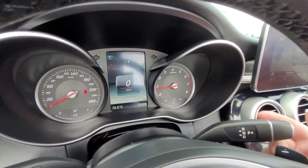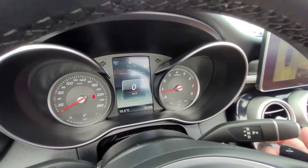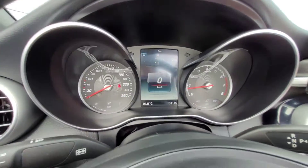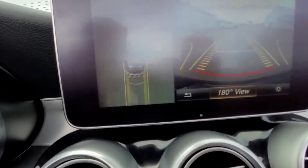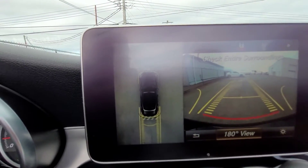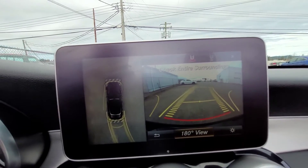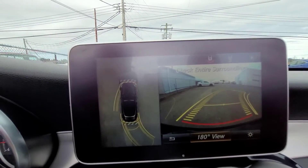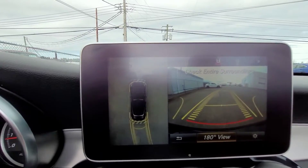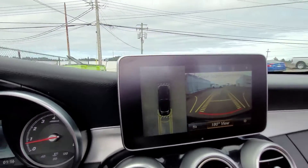To shift, you push into park, pull down to put it into drive, and push up to put it into reverse — super easy to use. Once you get into reverse, you also have this handy backup camera with a 360 aerial view on the left and the full-angle backup camera view. When you turn the wheel it adjusts the camera angle, which is really nice for reference.